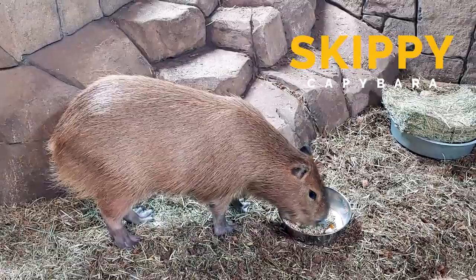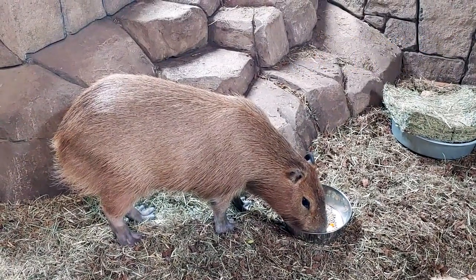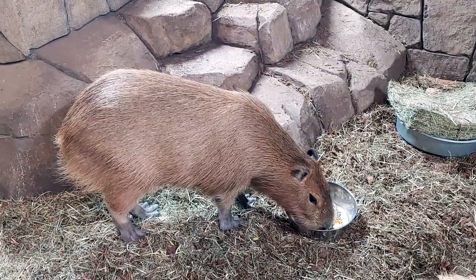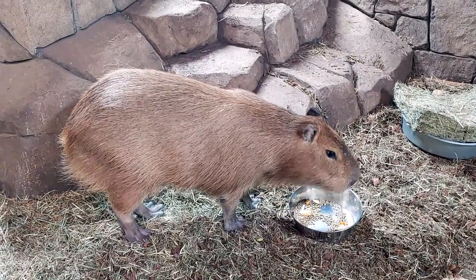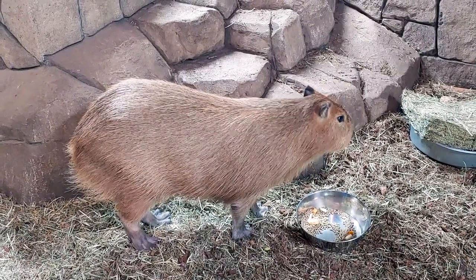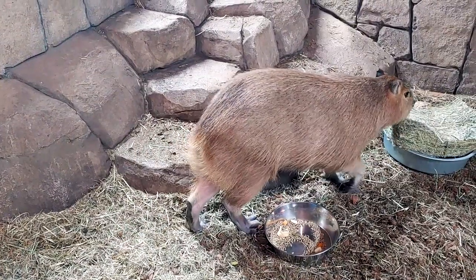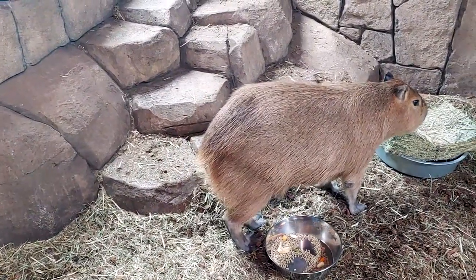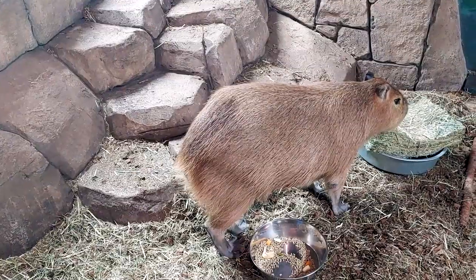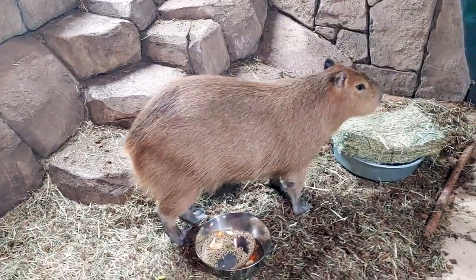He is known as one of the world's largest rodents. Although they might not look like one of your cupboard or kitchen dwellers like a mouse, they can get really big. They are native to South America. People are intrigued with them because they look like an overgrown guinea pig. Belonging to the cavy family, their closest relatives are guinea pigs and rock cavies. They're essentially the rodent version of a hippopotamus.